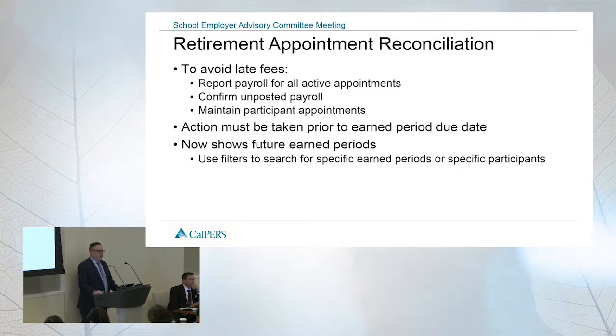That's one way you can go in and avoid getting these fees. We've heard your concerns that oftentimes you don't get the timesheets from the districts in a timely manner, especially for retired annuitants, and then your earned period report has passed the due date and you get assessed the fee. So this is one way to avoid getting that fee.